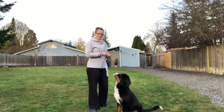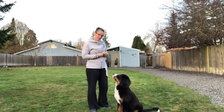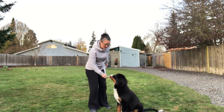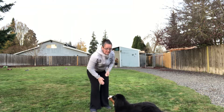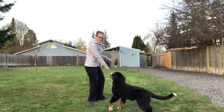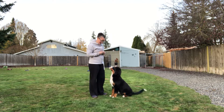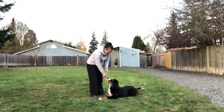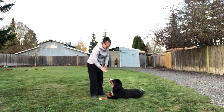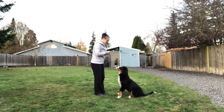So a lure, for example — if I told Deuce 'down,' he doesn't know it that well, we're still working on what it actually means. But if I do this: 'down, good' — I lured him into a down and he laid down. So again, a lure is when I give the command 'down,' he doesn't know it, so I lure him down. Good boy.